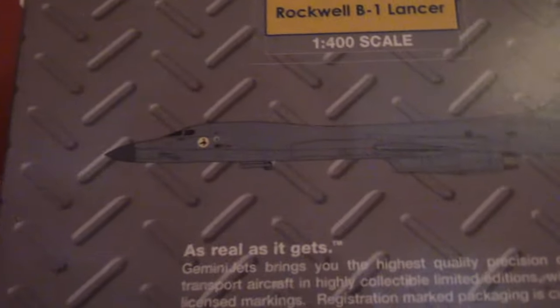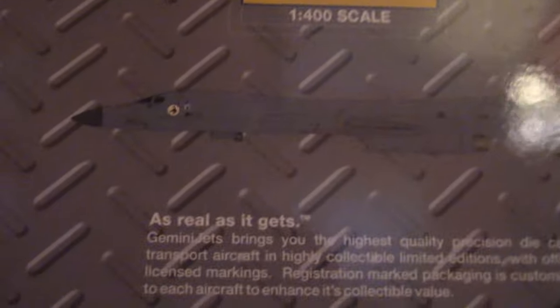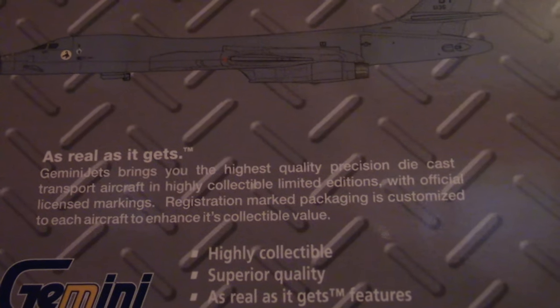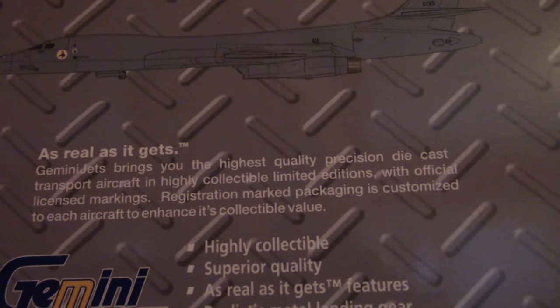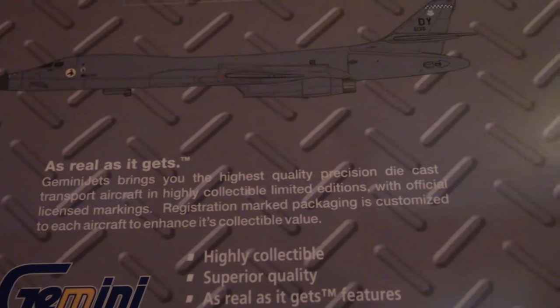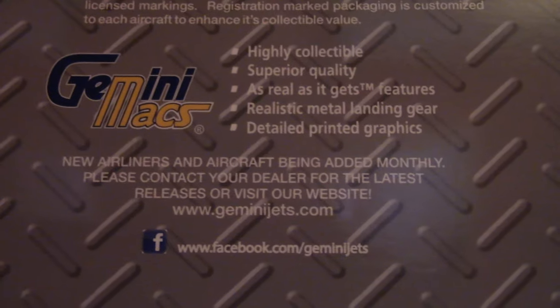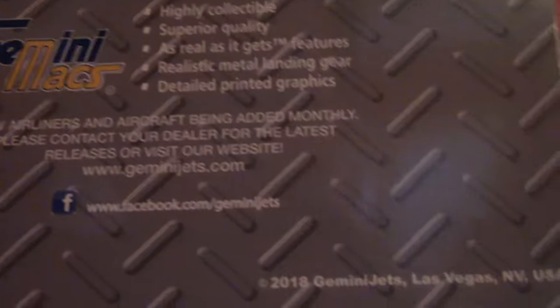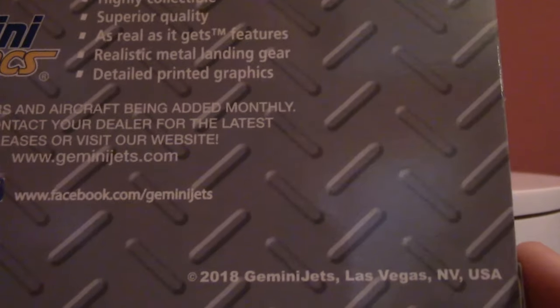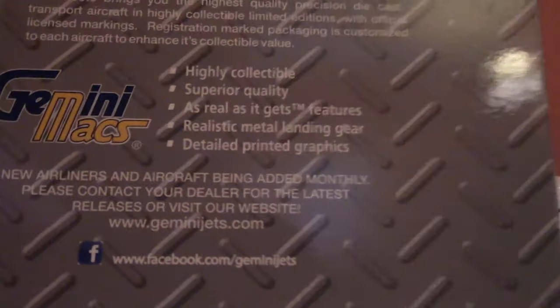The bottom panel of the box mirrors the top: 'limited edition collectible, Rockwell B-1 Lancer, 1/400 scale,' another rendering of the aircraft, and the tagline 'as real as it gets.' It reads: 'Gemini Jets brings you the highest quality precision diecast transport aircraft in highly collectible limited editions with official license markings. Registration-marked packaging is customized to each aircraft to enhance its collectible value.' There's also a Facebook link for the Gemini Jets page, 'made in China,' and copyright 2018, Gemini Jets, Las Vegas, Nevada USA — confirming this as a 2018 release.